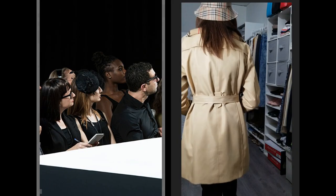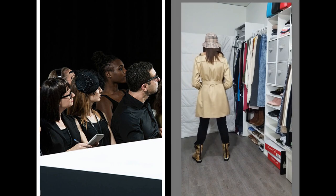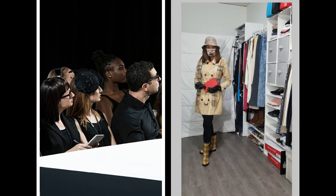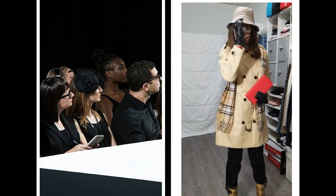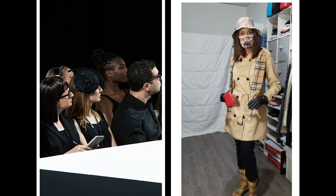We get lots of rainy days here in the South, so I'm ready with my Burberry-print wellies. Everything - the galoshes, scarf, bucket hat, and mask - all complement this classic car-length trench. And don't forget your hand sanitizer.